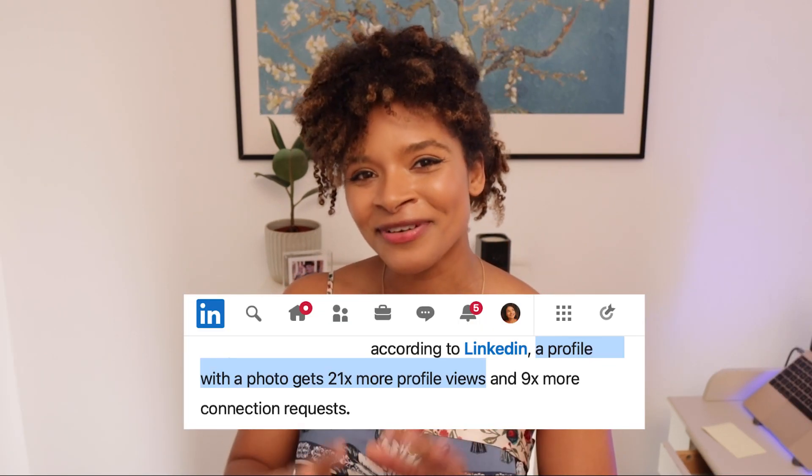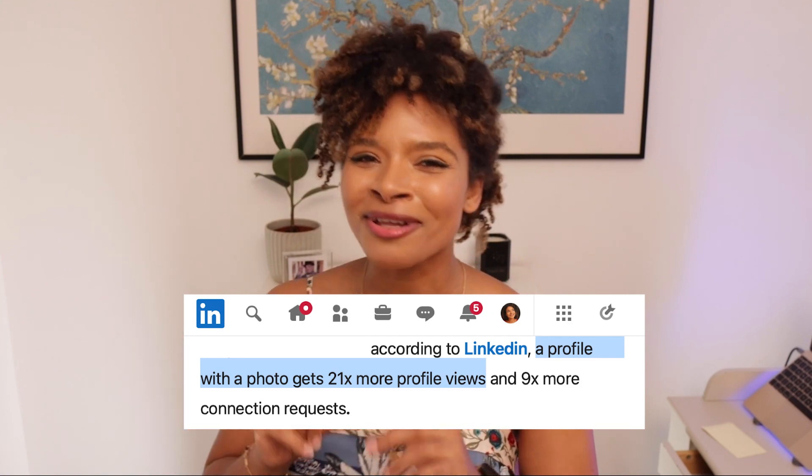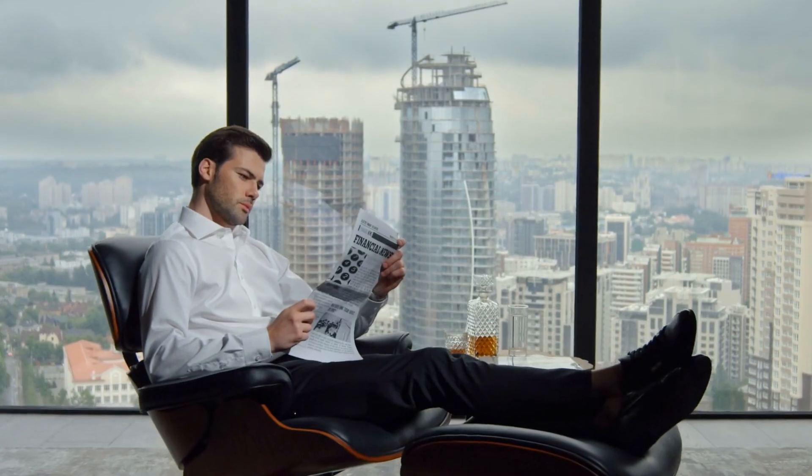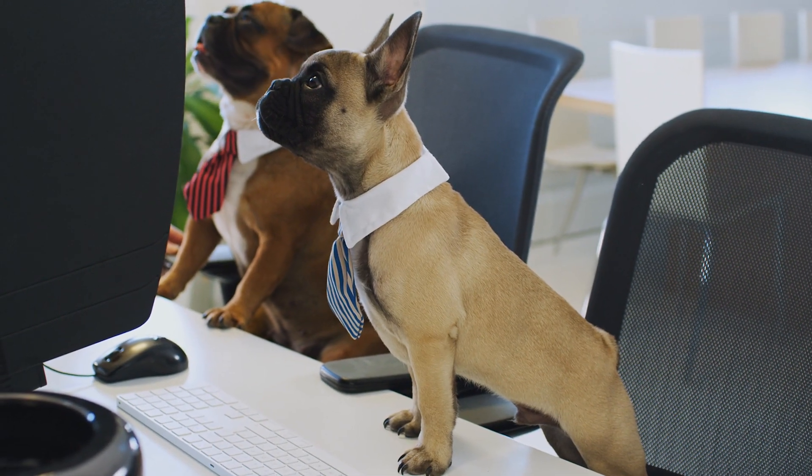Did you know that having a professional picture on LinkedIn makes your profile 21 times more likely to be viewed by others? This includes recruiters, hiring managers, relevant professionals in your industry, and so many others.